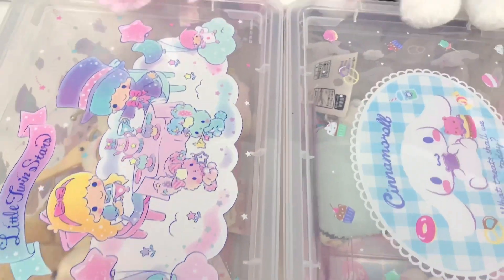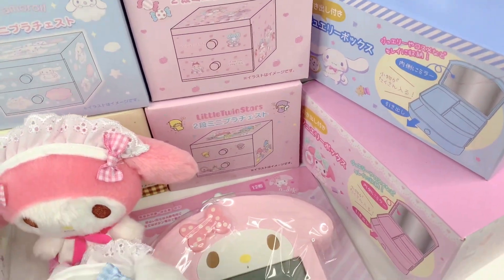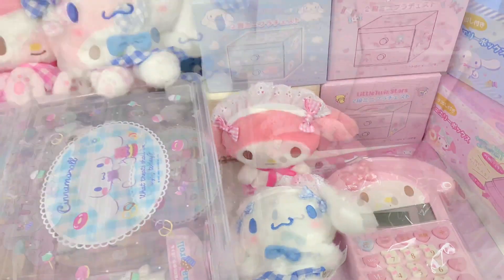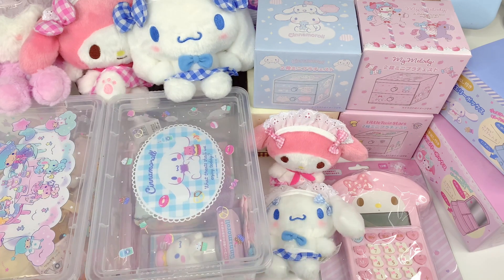Hello, welcome back to our channel. Kitty here — for today's video we have another kawaii Sanrio haul. Let's get started. As you can see, this is a pretty big haul; both of these boxes are actually filled with items.